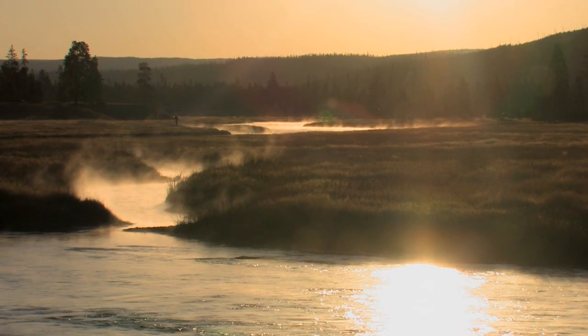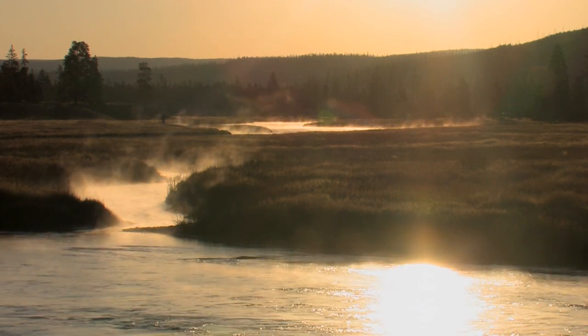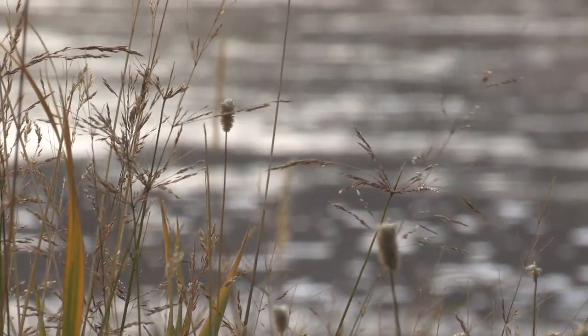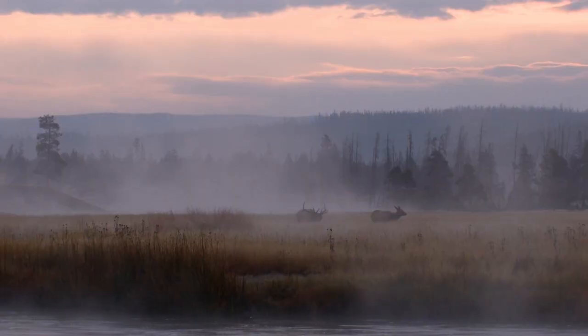My favorite time of year is in the fall when the morning mist on the river reveals an almost magical landscape. This is the time of year that the elk rut starts and the elk move into the meadows, and the sound of bulls bugling echoes off the canyon walls.